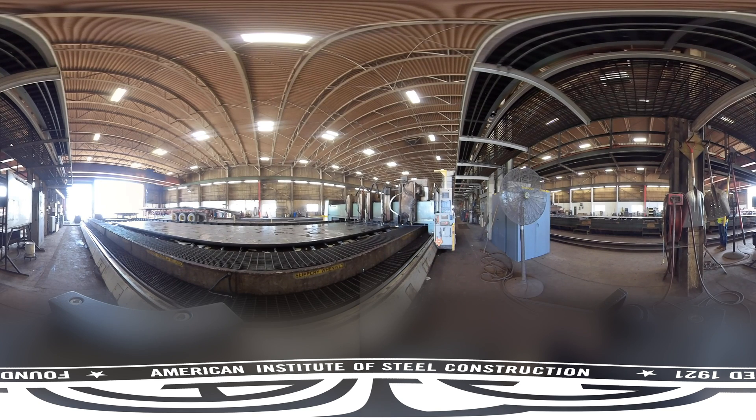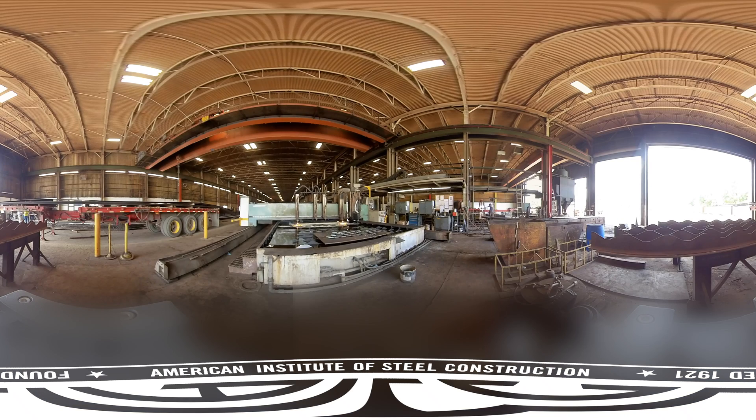At our first stop inside Plant 2, you will see a plate processor. The plate processor cuts, marks, and drills holes in the plate. The machine can cut using plasma or gas. Plasma is the preferred method but is generally only effective for steel that is up to 2 inches thick. See the water in the table? The water captures the smoke and helps reduce noise while the plate is being cut.